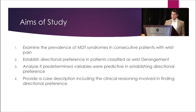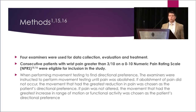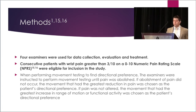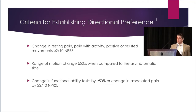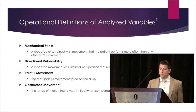In the study, we aimed to examine the process of finding directional preference in the extremity joints. Four examiners were used for data collection, evaluation, and treatment. MDT education ranged from a therapist with a diploma — which is myself — to a student with no formal MDT coursework. Examiners were trained in MDT risk evaluation prior to data collection, and all patient management was overseen by myself. Patients were recruited through the normal business operations of my place of employment, Mass CEO Physical Therapy. The criteria for establishing directional preference was significant and proved improvement between pain, motion, or function as the direct result of repeated movement testing. The predetermined variables analyzed were mechanical stress, directional vulnerability, most painful movement, and most obstructive movement, decided upon by previous evidence and clinical experience.